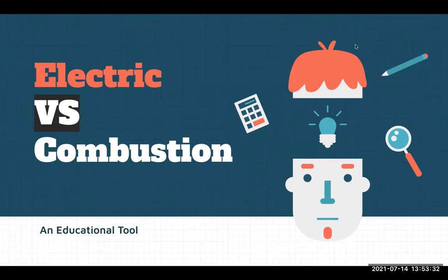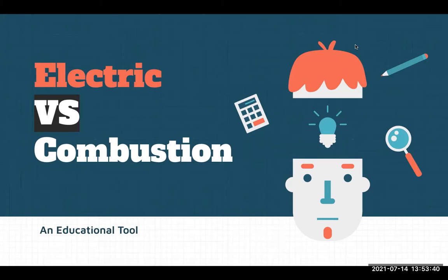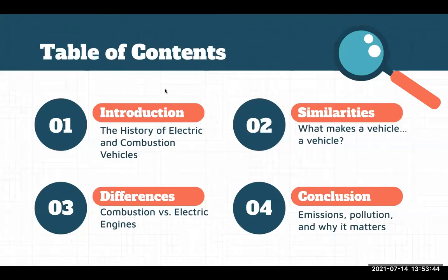Hi everybody. My name is David, and I'm here with Irey, Fayez, and Isaac, and we are Team 3Brest team. Today, we'll be giving a presentation on electric versus combustion vehicles. We're first going to touch on the history of these vehicles, then go over the similarities and differences between combustion and electric vehicles, and finally reach a conclusion and talk about why it matters.